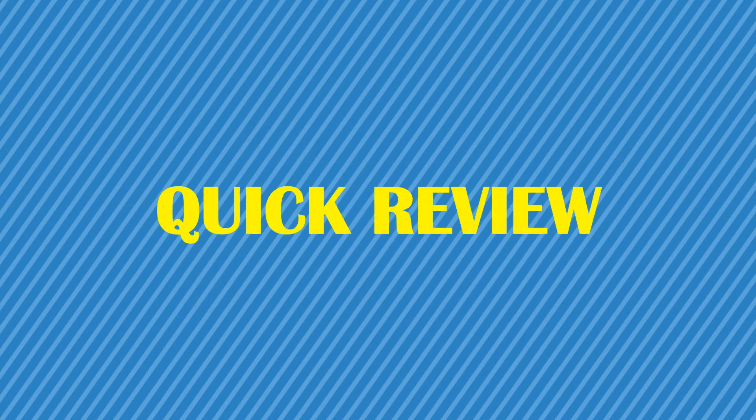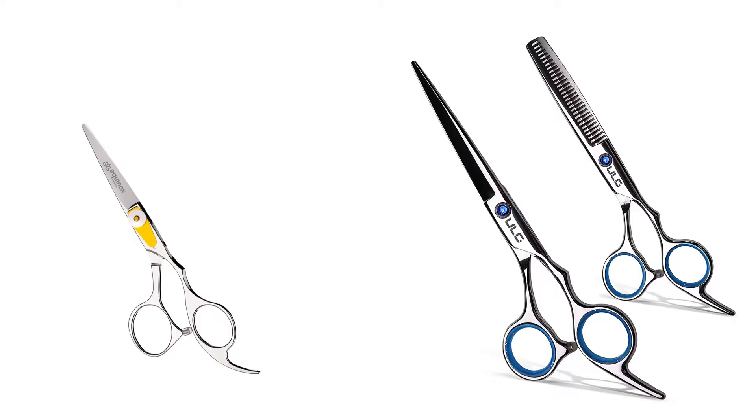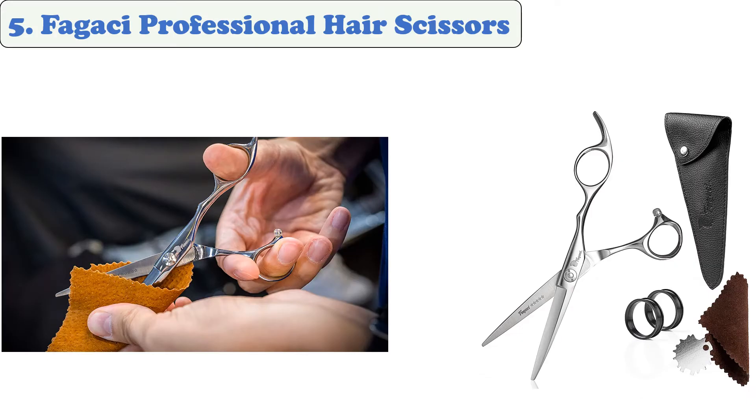You are watching Quick Review. In this episode, we're talking about the top five best hair cutting shears for women of 2022. Let's get started with the list. At number five: Fagachi Professional Hair Scissors.